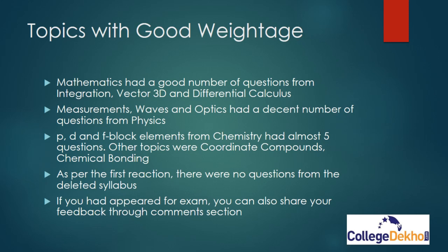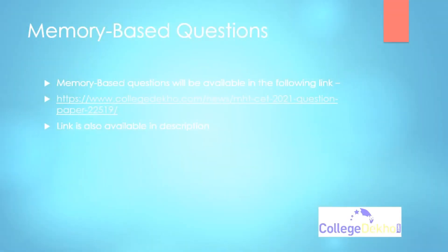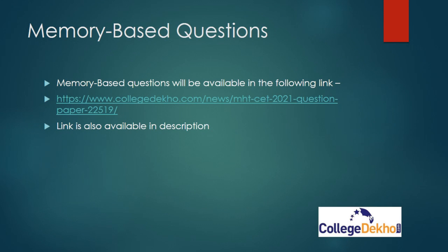If you appeared for the exam, you can share your feedback in the comment section. Memory-based questions will be available in the link mentioned in the description — you can also share your memory-based questions through that link. Detailed analysis of Day 1, both Shift 1 and Shift 2, will be updated after 7:15 PM on our YouTube channel.